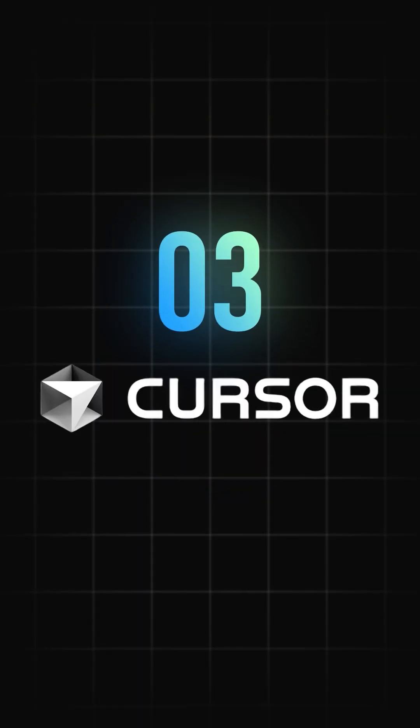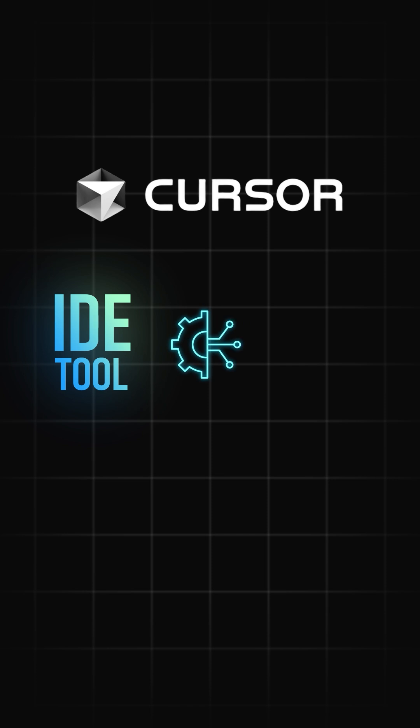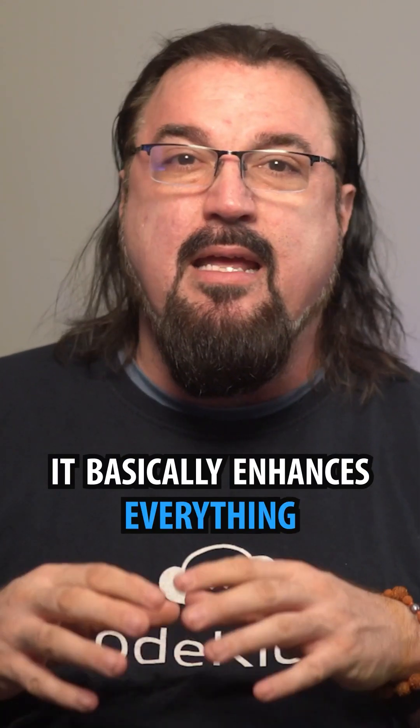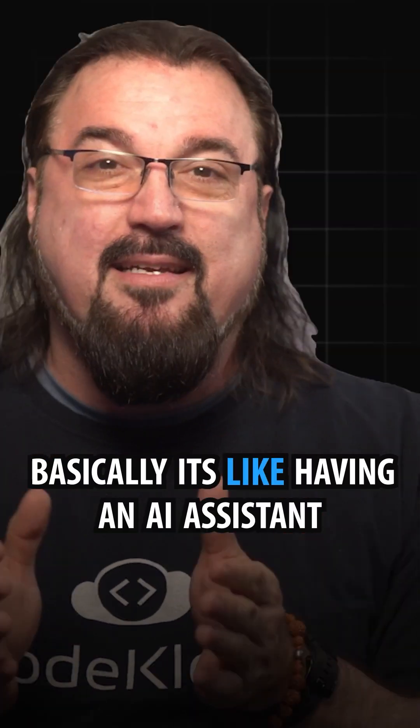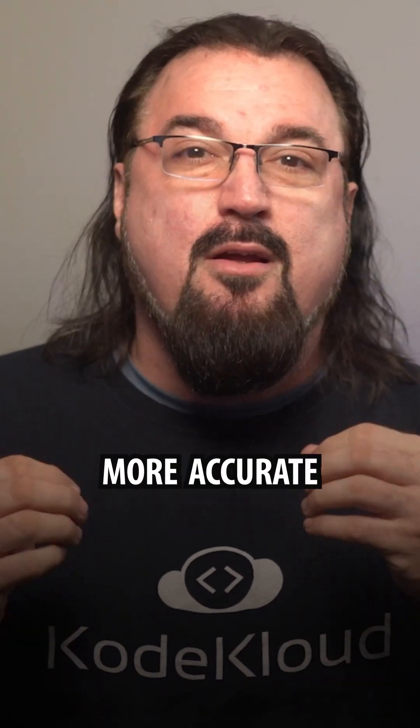Lastly, Cursor.ai. This integrated development environment tool basically integrates directly with VS Code — you can also run your own version — and it enhances everything: YAML, JSON, Kubernetes, Python, Go, whatever I'm working on. It's basically like having an AI assistant right inside your editor, making everything faster and more accurate. It's kind of like having a junior programmer right there.